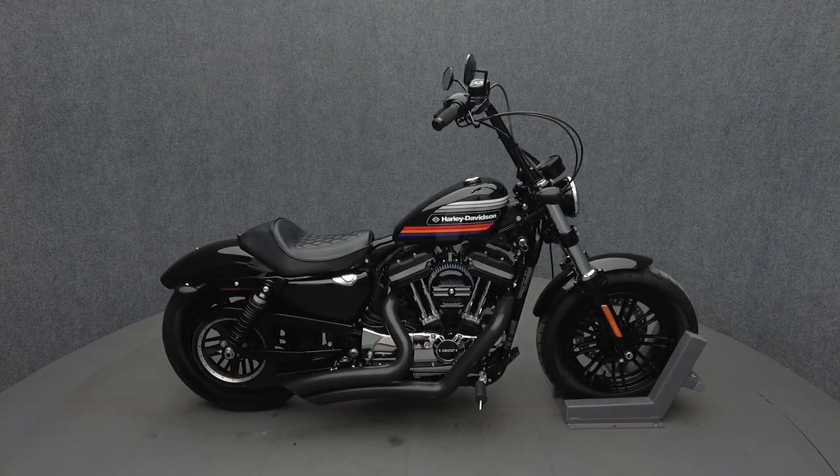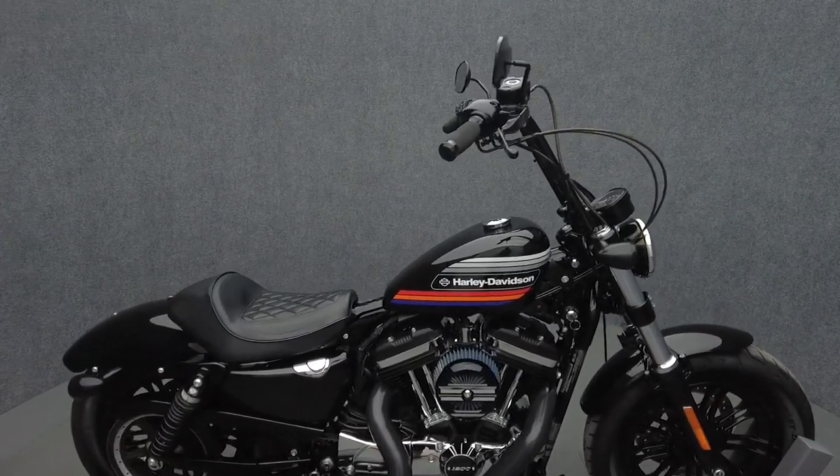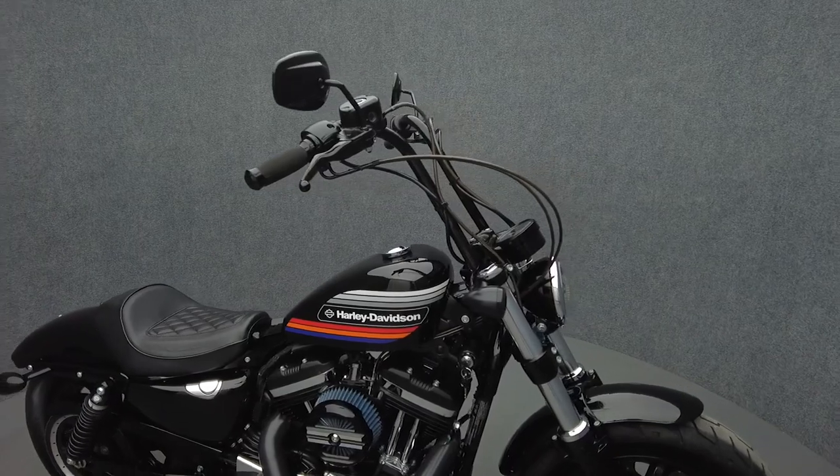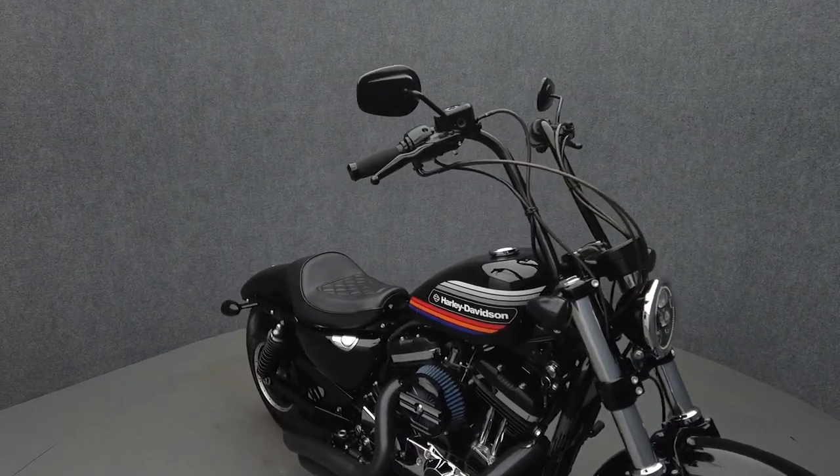Hey everyone, this is Keegan from National Power Sports. This 2018 Harley-Davidson Sportster 48 Special with only 4,967 miles passed its New Hampshire State inspection and runs well.